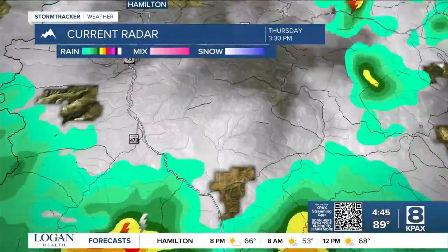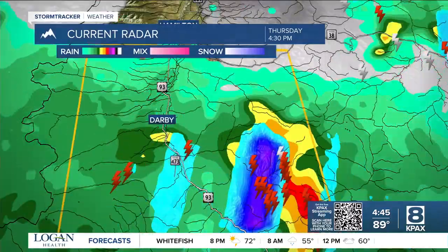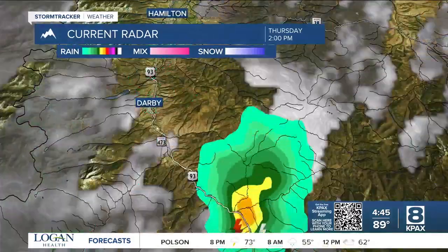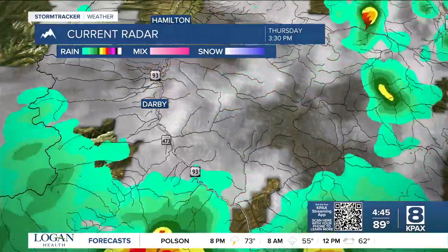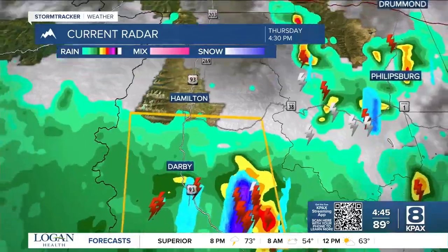Moving in a little bit closer, you can see it's moving through Darby. Notice the blue color on the radar — that's indicating some pretty large hail with this storm. So that's something we're going to keep an eye on. Again, this storm is producing 60 mile per hour winds, heavy rain, and some hail.